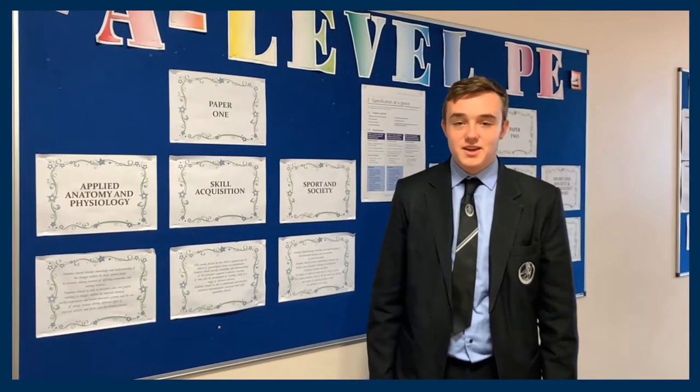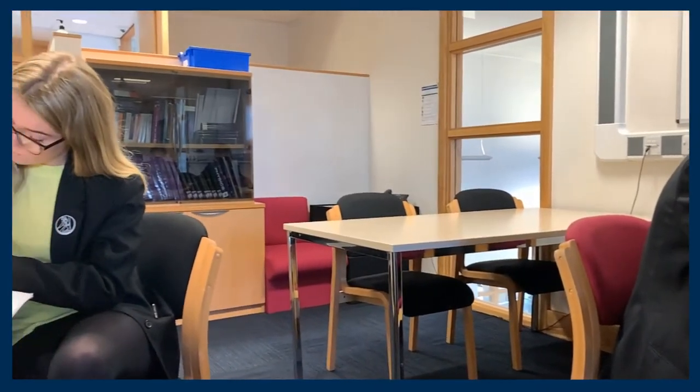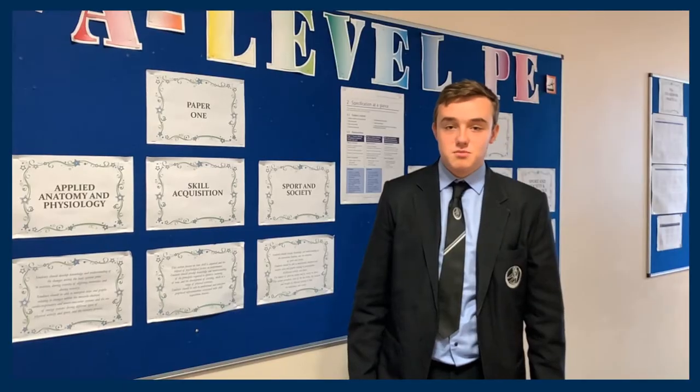To finish off paper one is sport and society. We look at the impact of sport on society during different time periods in Britain.